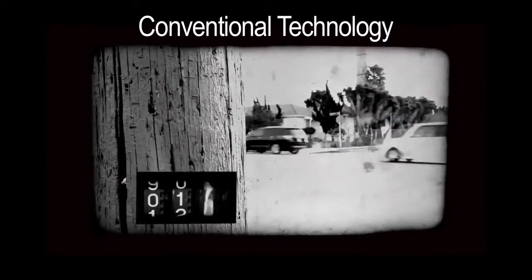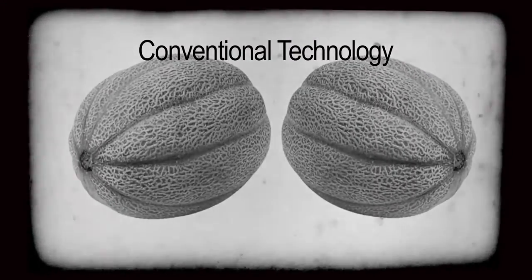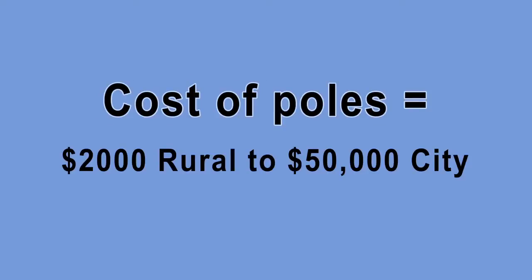PoleXpert puts an end to banging repetitively on a pole. Sure, that's a good method for testing the ripeness in melons. But when it comes to testing expensive utility poles, it's so last century.